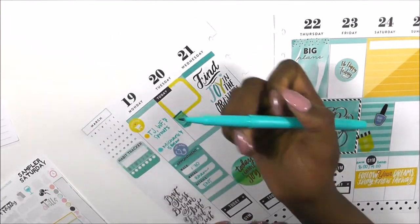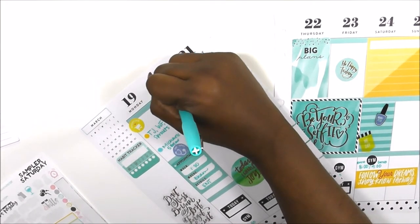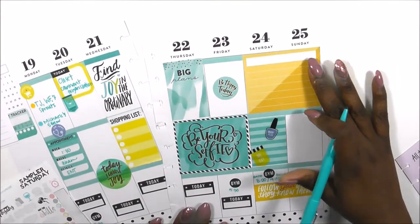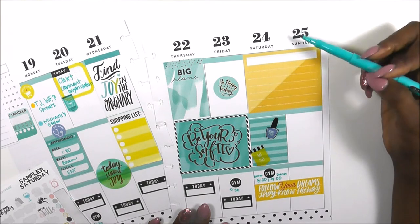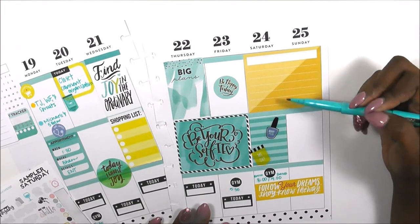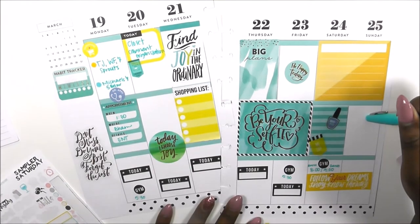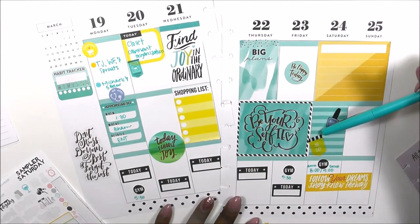The shopping list and 'today' stickers will stay blank for now — I'll fill those in as the days go on. I just wanted to fill in Tuesday with the things I want to accomplish at home, like finishing the closet and doing some organization. Then I'm leaving the weekend spaces blank so I can write in them on the weekend, or you could split it up if you wanted to.